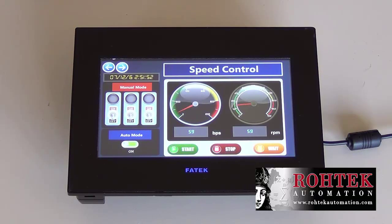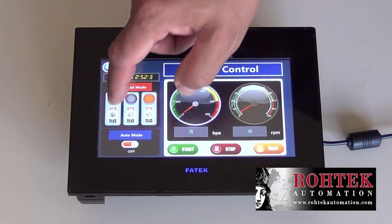The P5 has intuitive software with a large library of useful objects like shapes, meters, charts, buttons, etc. This is an example of our built-in demo.